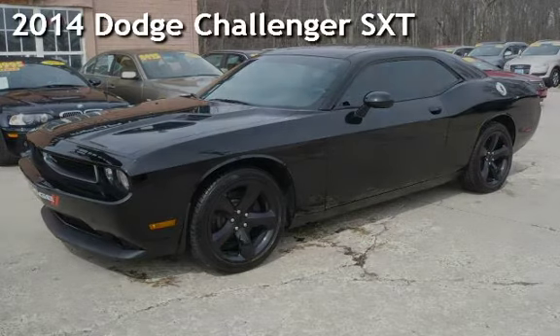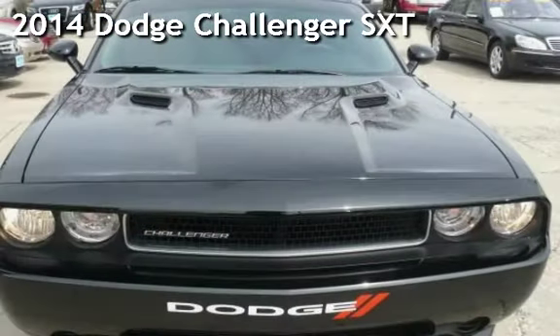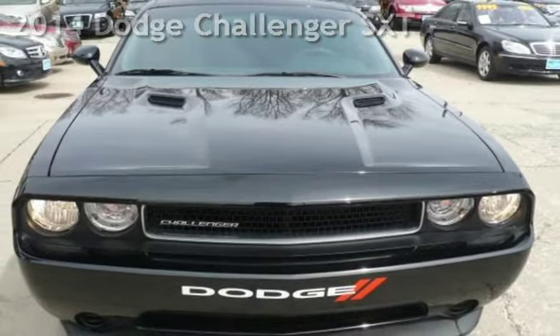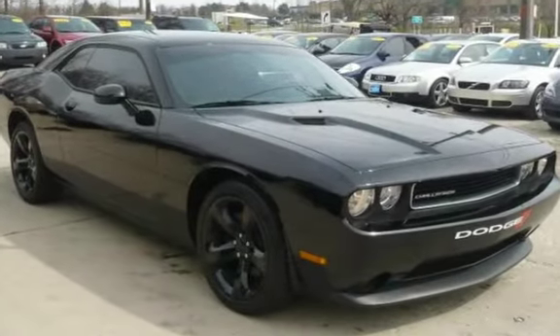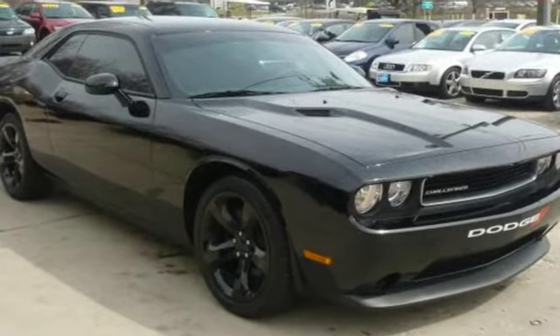Presenting a pre-owned 2014 Dodge Challenger SXT. This two-door coupe has a six-cylinder, 3.6-liter V6 engine, with rear-wheel drive and an automatic transmission.